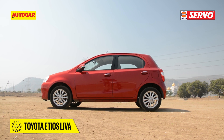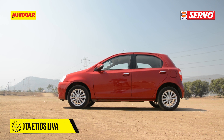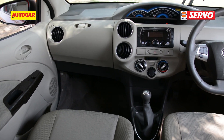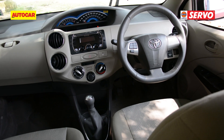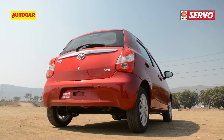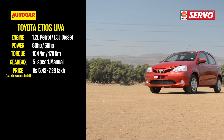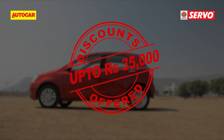Toyota's only hatchback in India, the Etios Liva, looks dated compared to new arrivals, but when it comes to cabin space and legroom, it's up there with the segment best. Available with a potent set of trustworthy petrol and diesel engines, the Liva is one of the most practical buys. However, neither of these come with an automatic transmission. Toyota is offering discounts of around Rs. 35,000 on stock.